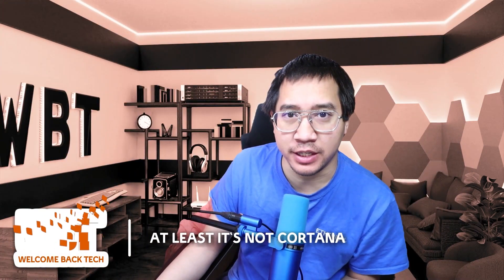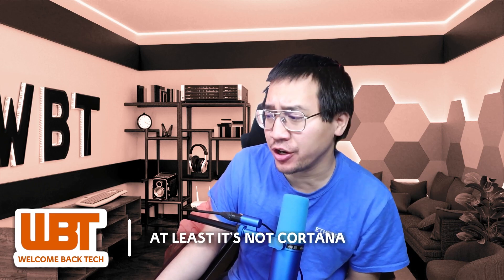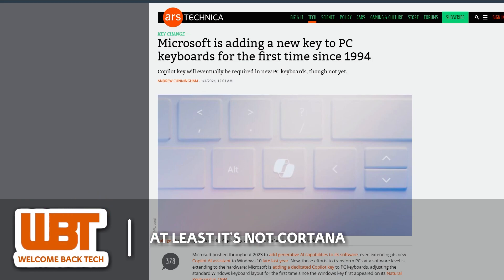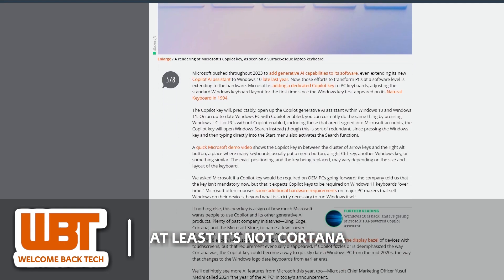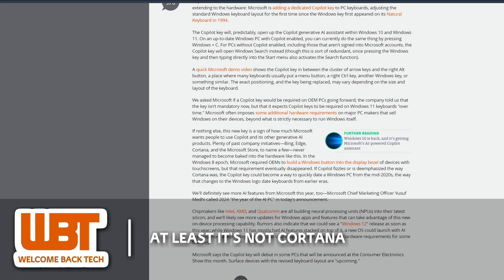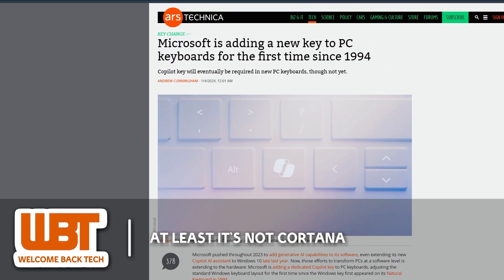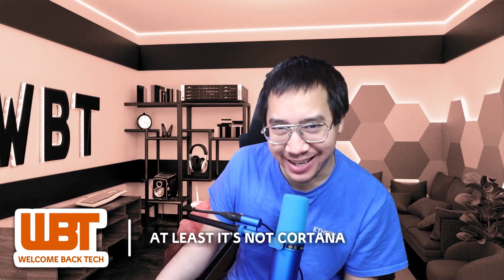Microsoft is introducing a new Copilot key on PC keyboards, marking the first addition of a key since 1994. This key will activate the Copilot generative AI system within Windows. While it is not yet mandatory for new PC keyboards, it is expected to become a standard feature. The debut of this Copilot key is set for a certain PC to be announced at CES this month, signalling even more AI in our lives. So now it's AI, AI, AI?